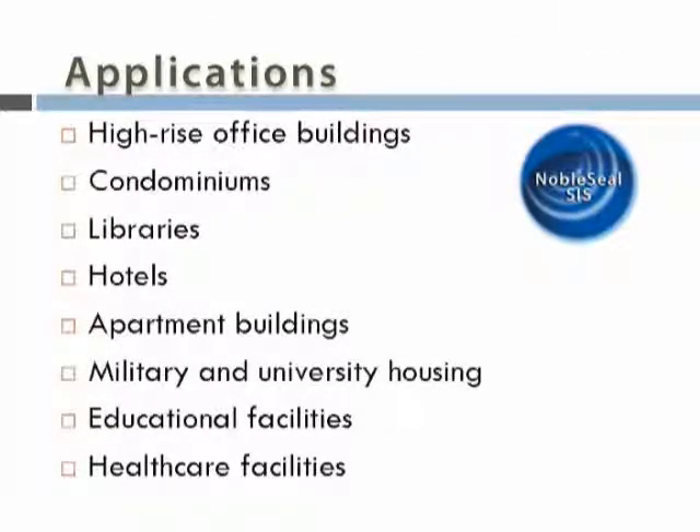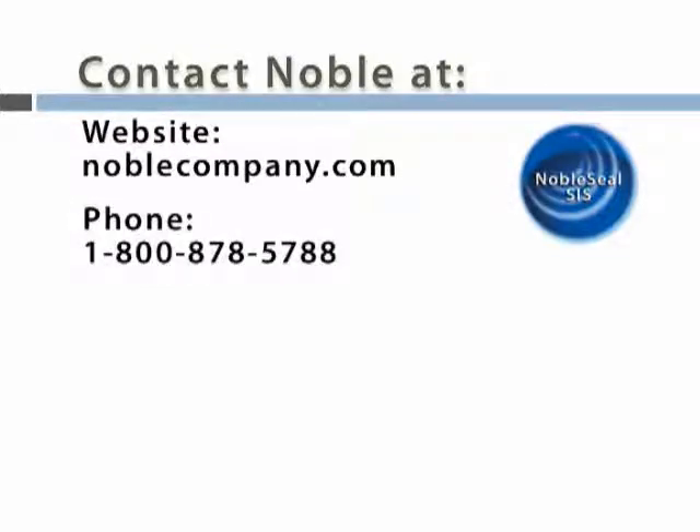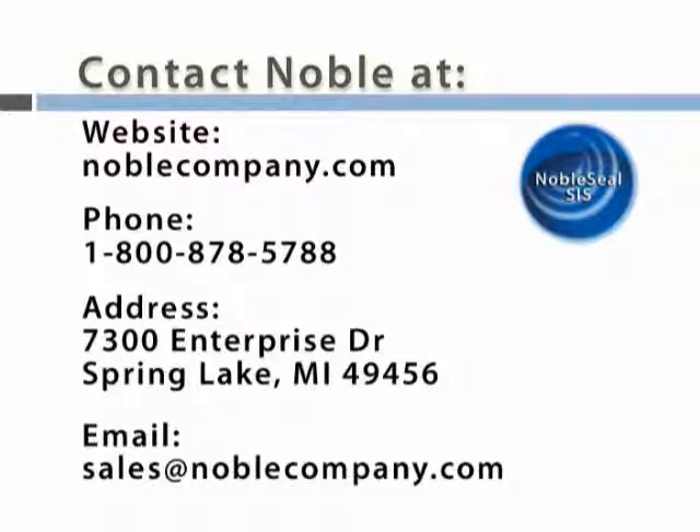Identifying problems and developing solutions that add value and exceed customer expectations has been the ongoing mission of our company. For more information about Noble Seal SIS, please visit noblecompany.com or call us toll-free at 1-800-878-5788. We hope this video will be helpful to you. Thank you.